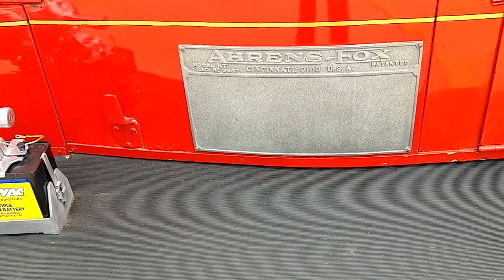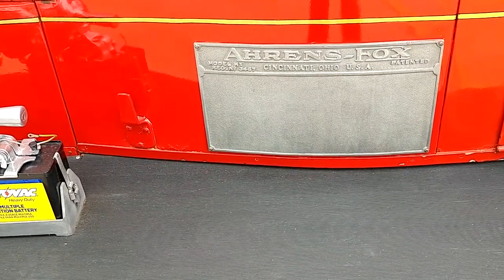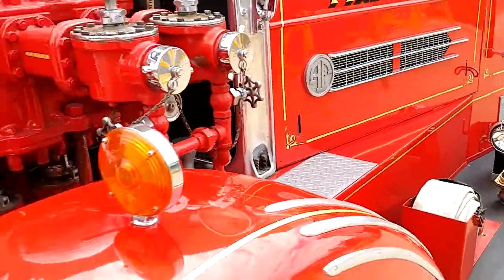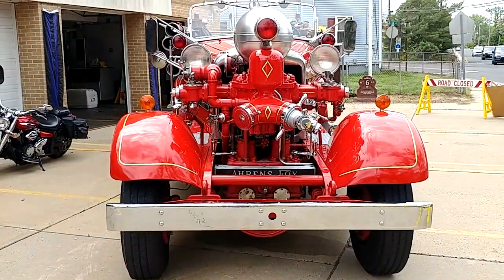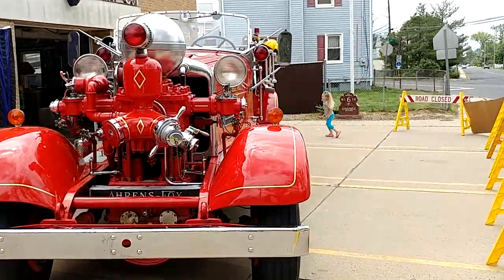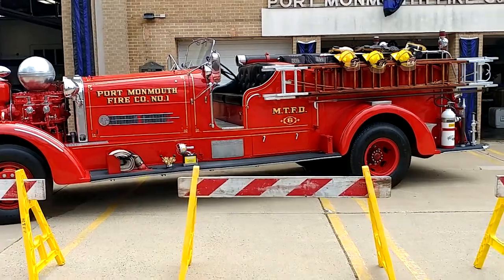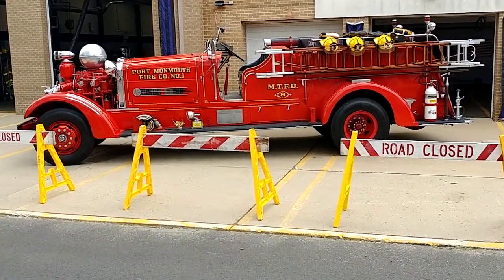I'm down in Port Monmouth, New Jersey and they have a 1947 Aaron's Fox firetruck, and it has a patent on it — a patented firetruck. Let's do a nice little walk around. Look at the pump on that. Let's step in the street. And that is the Aaron's Fox firetruck.